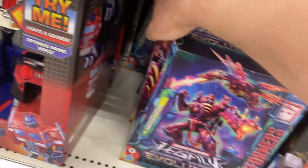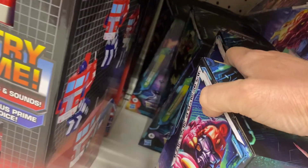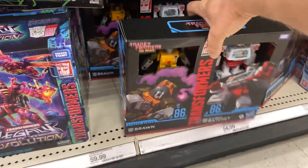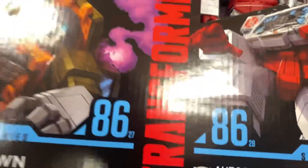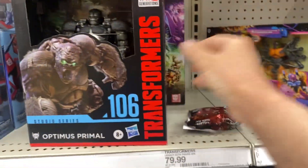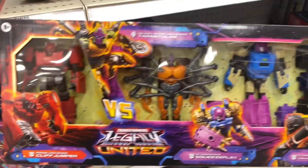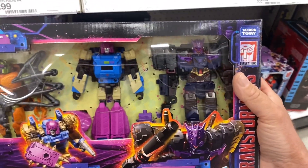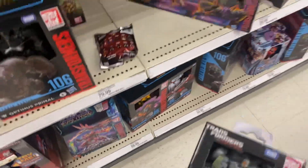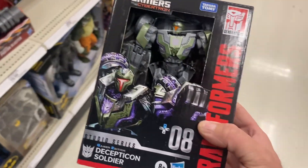Trans Metal Megatron. I believe that's a Skyquake. This set is probably gonna go — oh my goodness, they put a hole right through the chests. Optimus Primal, and this four-pack. I was trying to see if they had Bumblebee, but I was not expecting this — that's pretty crazy.